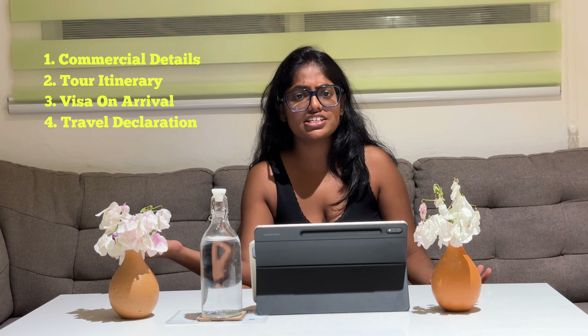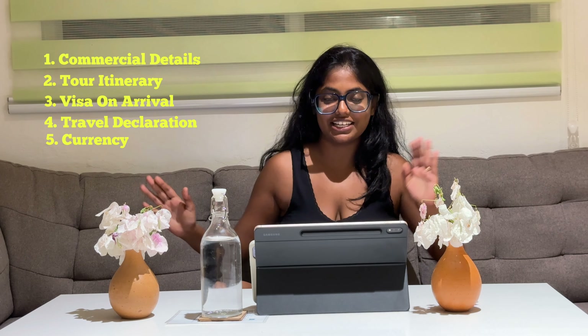Hey, hi guys! This is Part 2 of my Maldives vacation. If you haven't watched Part 1, which is the full travel vlog of Maldives, I suggest you go watch that also. This video is completely about the commercials of the package I had with Gold Maldives, the brief itinerary, and other stuff. Namaskaram everyone, this is Satya Akka. Welcome to my YouTube page!